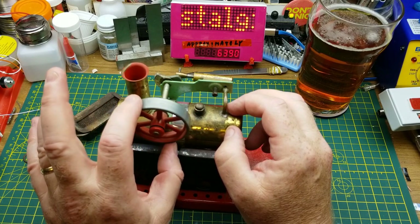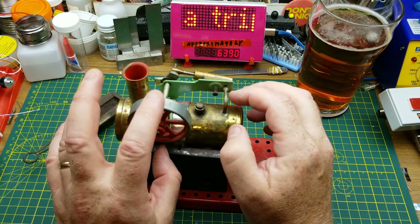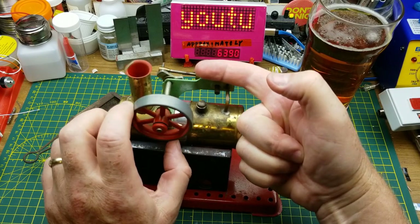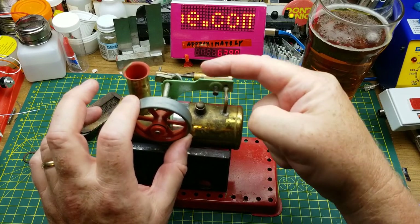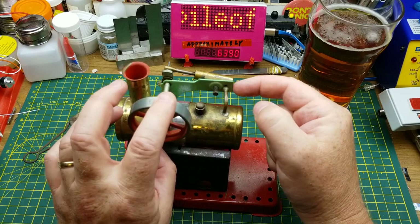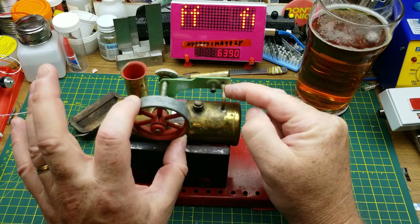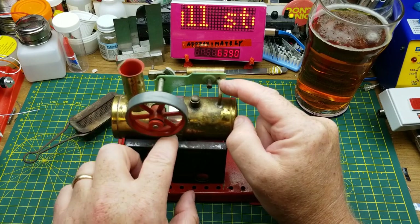Momentum on the flywheel pulls it along, and the valve — which is essentially what that is — allows steam into the piston. That steam pushes the connecting rod and as that happens the piston flattens out, so now it's no longer connected to the intake port. As it goes past full stroke it tilts up and exhausts the steam there, as the flywheel's momentum pushes it around.